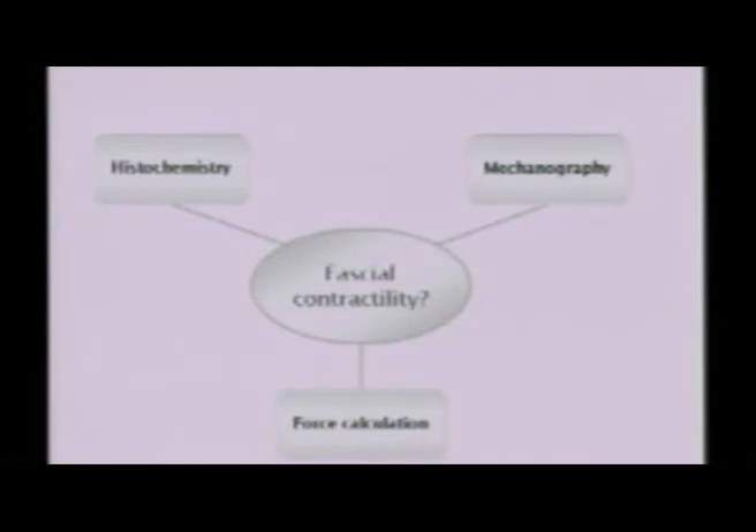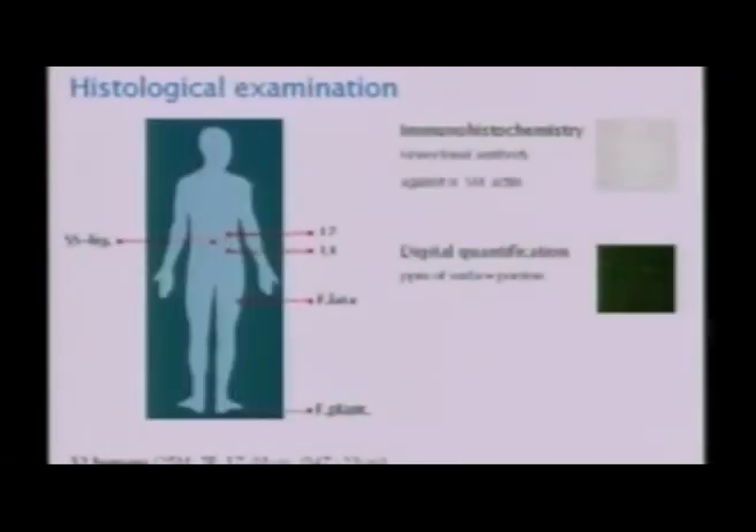We did histochemical analysis, mechanographic force registrations, and theoretical calculations. Our histochemical analysis were done from samples from 32 human bodies, and we took fascial samples from different locations: the lumbar fascia at levels L2 and L4, fascia lata, plantar fascia, and the supraspinal ligament. We stained the fascia samples with a monoclonal antibody against alpha-smooth muscle actin, which is the well-known marker for contractile proteins and for myofibroblasts. Then we did a digital quantification to measure the amount of stained area.